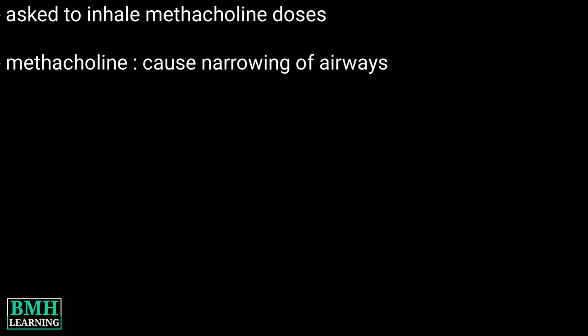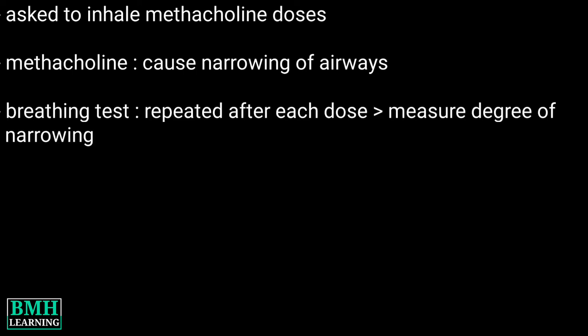During the test, you will be asked to inhale doses of methacholine, a drug that can cause narrowing of the airways. A breathing test will be repeated after each dose of methacholine to measure the degree of narrowing or constriction of the airways.